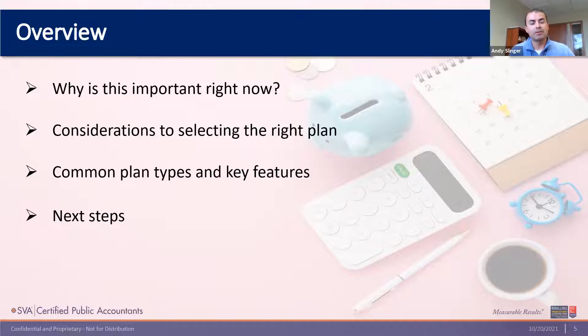So what's our goal today overall? First and foremost, why is this important right now? Why are you taking the time to look at this? Why are we talking to all of our clients about this between now and the end of the year? Number two, we want to give you some high-level considerations in order to help you select the right plan. It is not a one-size-fits-all. There are so many moving pieces — you could have the exact same plan, but for two very similar practices, it could have very different results.